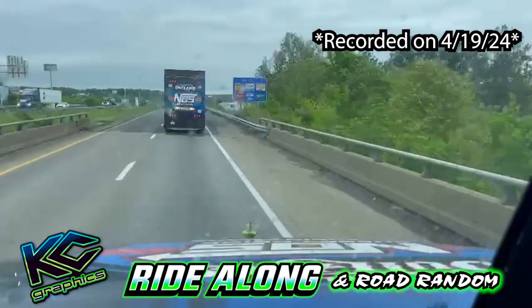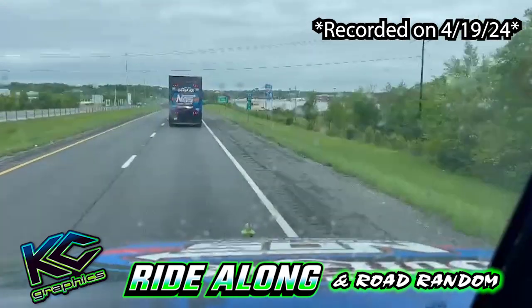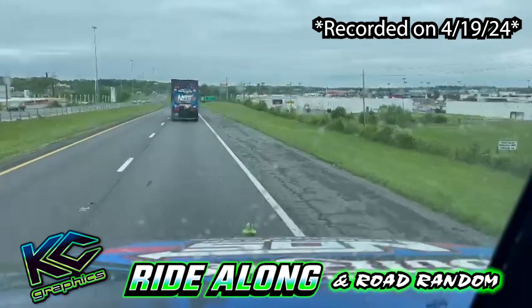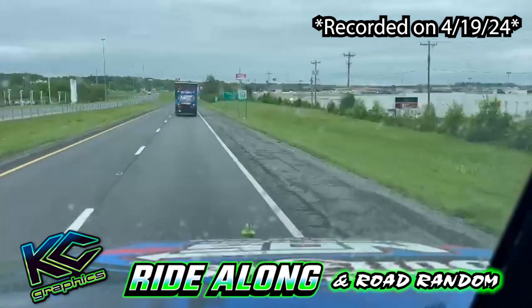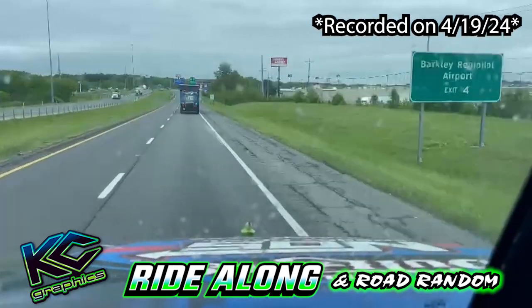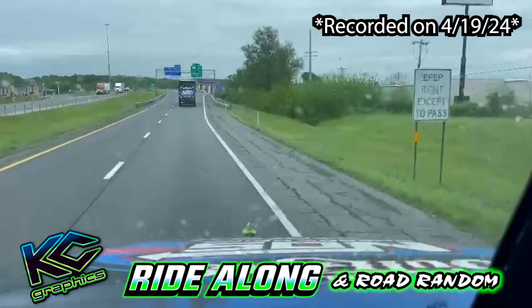It's race day today at Paducah International Raceway. A little on the cloudy side, but no more rain. It rained yesterday and a little last night with a big storm on the way here, but according to the track they didn't get a lot of that, so just a little cloudy right now.